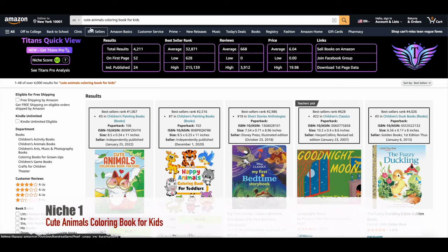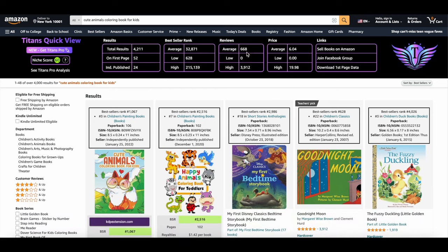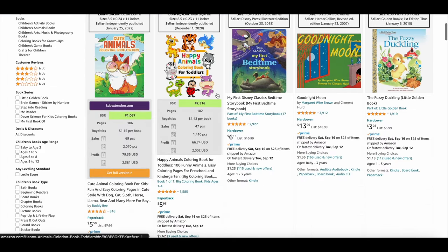Our first niche is the Cute Animals Coloring Book for Kids Ages 4 to 8. It has a niche score of 60, indicating high demand. With over 4,000 results, there's room to shine. The average BSR is around 32,000, and these books have an average of 600 reviews. Priced at just $6, it's a fantastic opportunity.